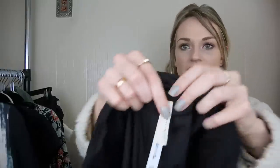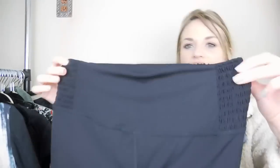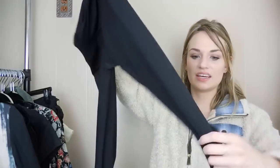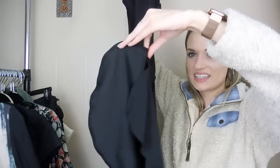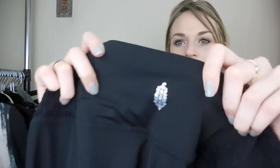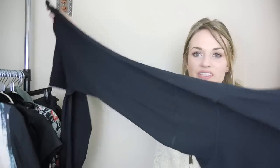Free People Movement — this is Free People's workout line. These are a size medium. They're really cool — they have this smocked detail at the waist and then the bottom hem flares out, plus a side vent. These would be great, very fashionable to wear for your workout. You could definitely wear these running errands with just a little crop top. Again, excellent condition.